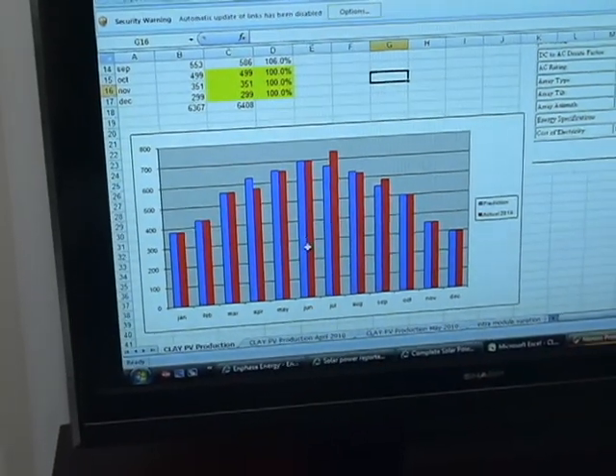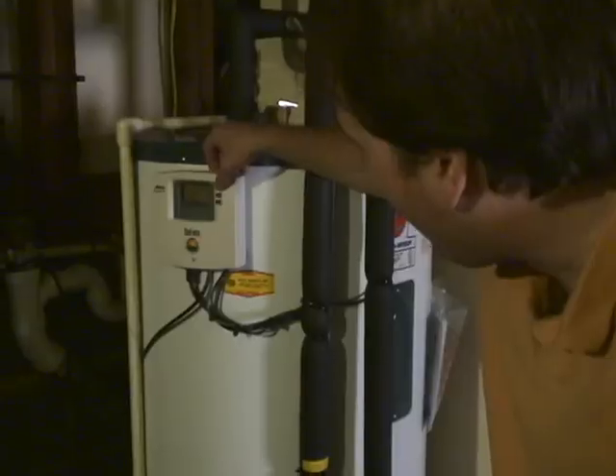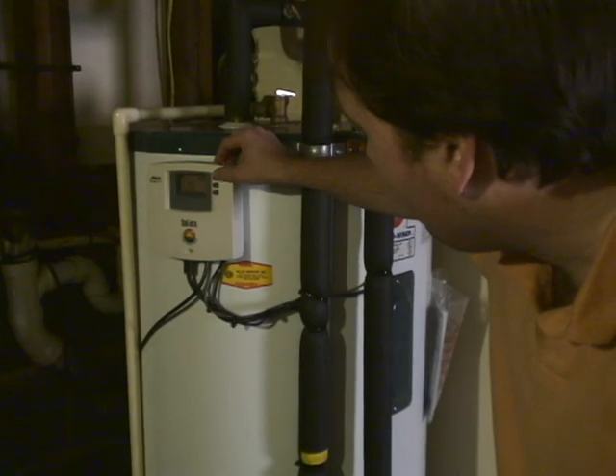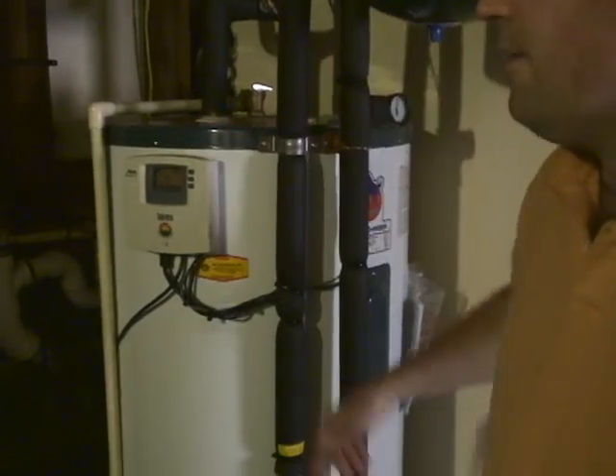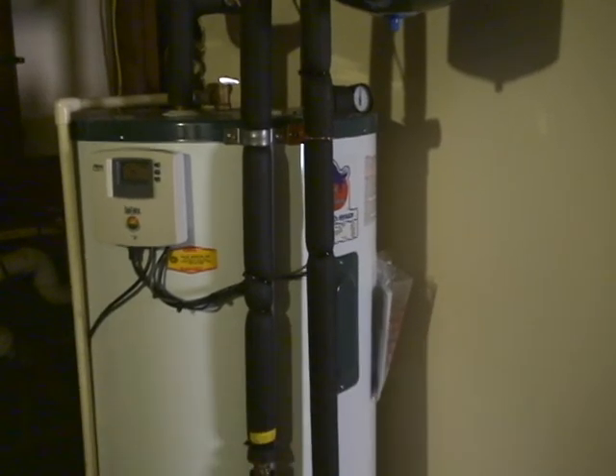Micro converters can really simplify the design. The blue shows what was predicted for the system production and the red is what I've actually produced. At the panel level here, at the bottom of the tank it's 148, and 140 at the top of the tank. So basically this acts as kind of a hybrid system in the depth of winter.